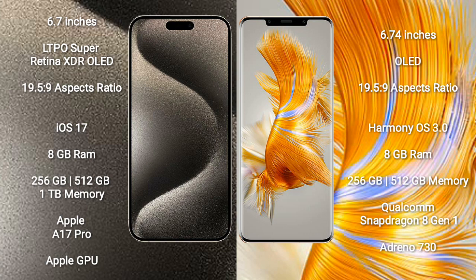Huawei Mate 50 Pro comes with 8GB RAM and 256GB or 512GB internal storage.